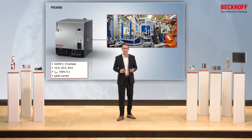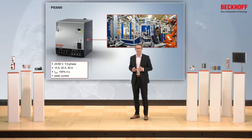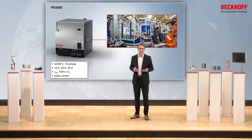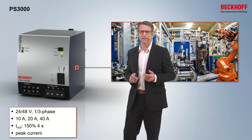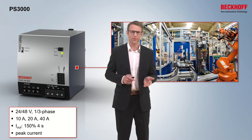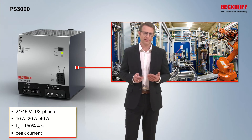If we go to the PS3000 products, there we have as well one and three phase devices for 24 and for 48 volts. The output current is in the middle and up to the high range: 10, 20 and 40 amps. Here the output power goes up to 150% for 4 seconds. And as well we have the peak current at the output. The efficiency goes up to more than 95% by these products.